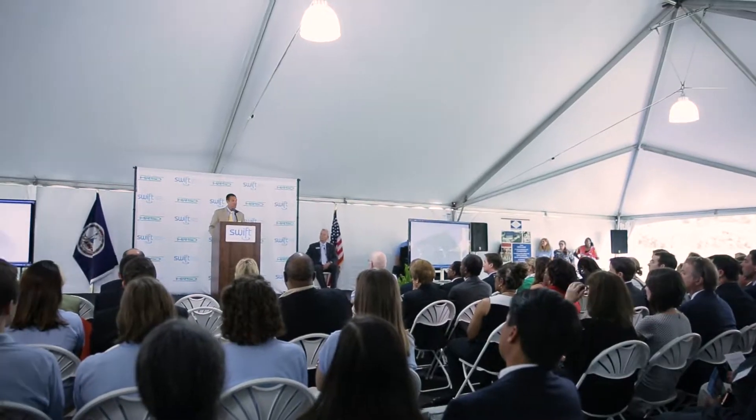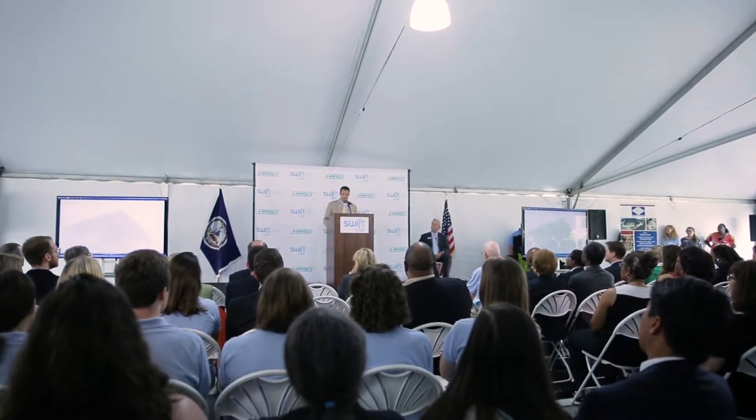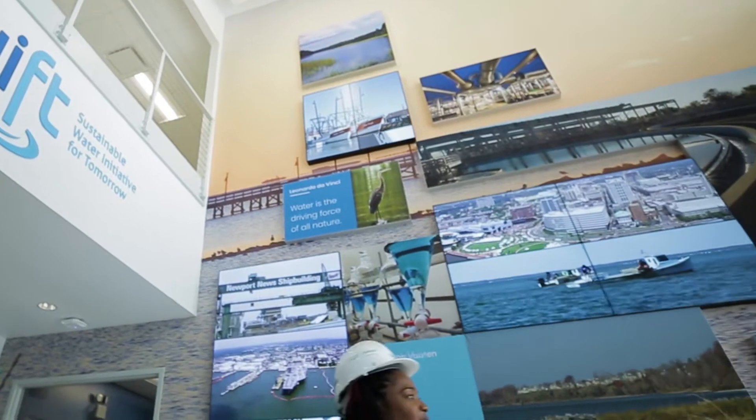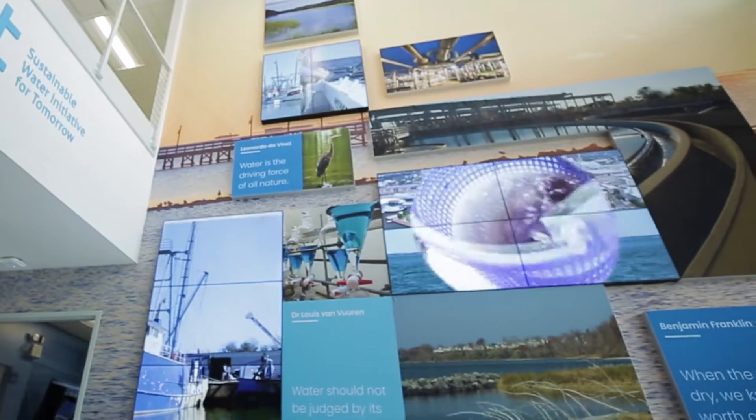SWIFT, when fully implemented, will reduce the amount of nutrients HRSD discharges to the Chesapeake Bay by 90 percent. Once complete in 2030, SWIFT will be supplying over 100 million gallons of purified water to the Potomac aquifer daily, restoring this vital natural resource.